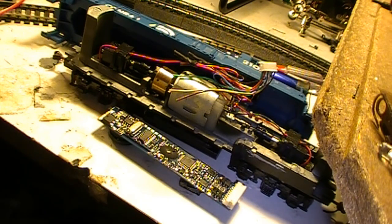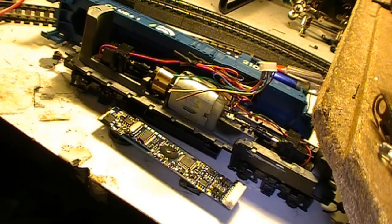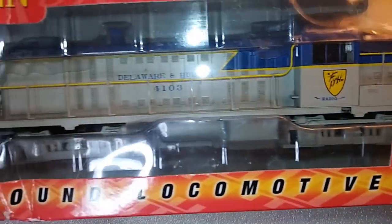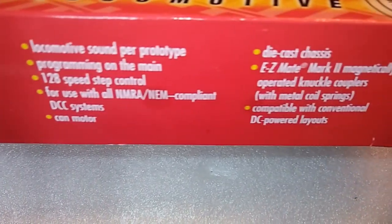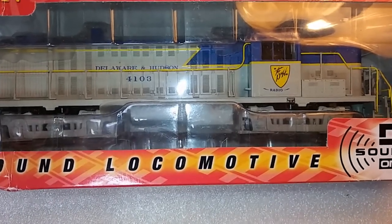Some of you might recognize this model as the one shown before, because basically it was — the company largely took the original model that was out of production for years and literally scotch-taped a DCC and sound decoder onto it using a cheap harness, and voilà — a DCC and sound-equipped locomotive. This was essentially a desperate last shot for the company to compete. To add insult to injury, Bachmann introduced its Sound Value line of inexpensive sound-equipped locomotives around the same time, with SoundTraxx sound decoders, much more detailed and up-to-date models lacking the annoying massive pilot holes that constantly reminded you that you were running a prehistoric engine.